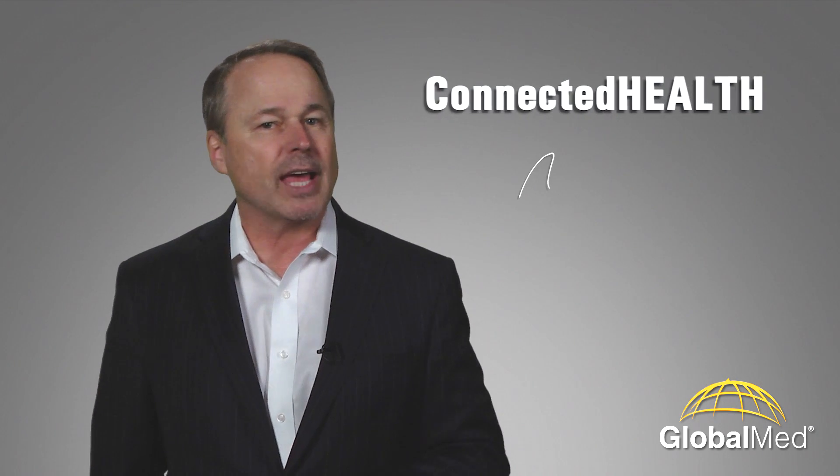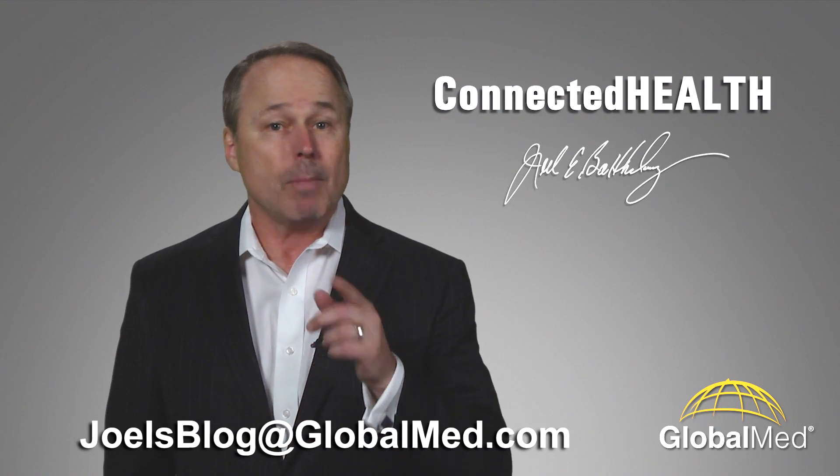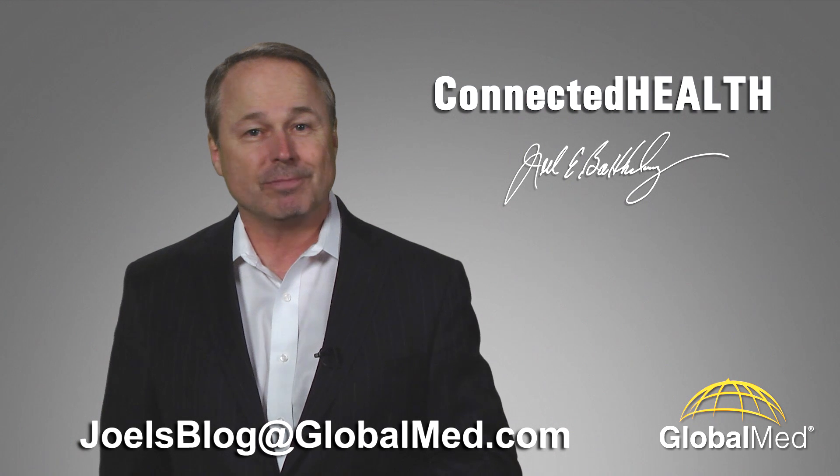I'm Joel Barthelemy. If you would like more information, let me know. You'll find my email address on this page as well. Thank you.